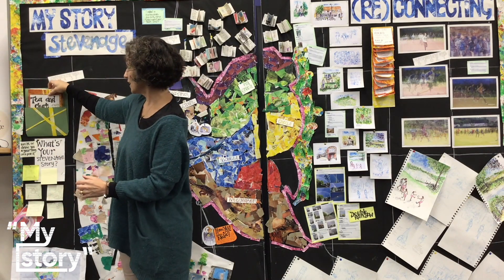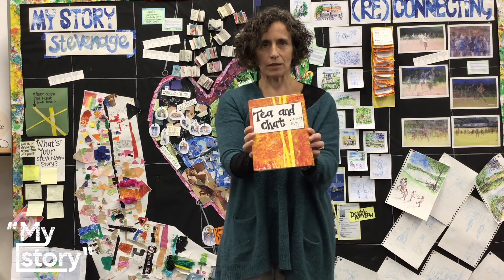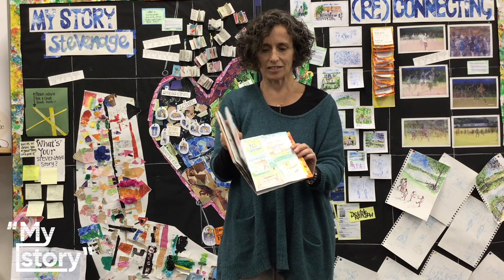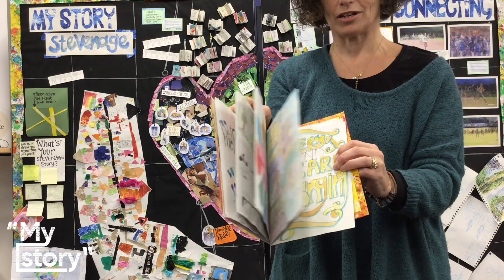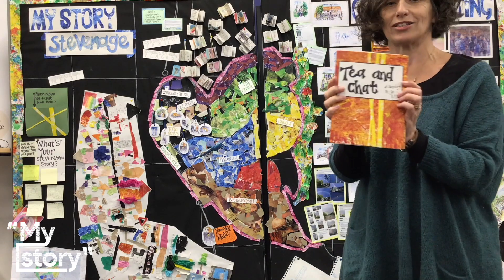And finally there is a group called Tea and Chat, and they meet here on a Monday morning. They did some drawing and sketching with me, some reminiscing, and this book is available for you to come and browse through from the library, right here at the centre of the library as you come in.